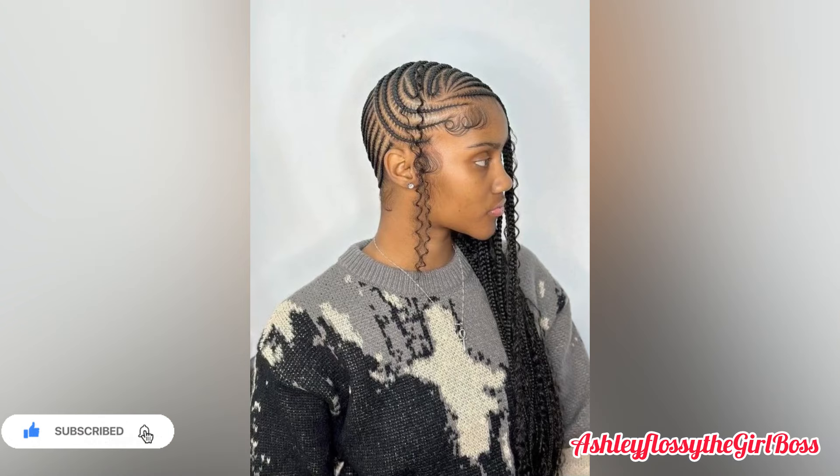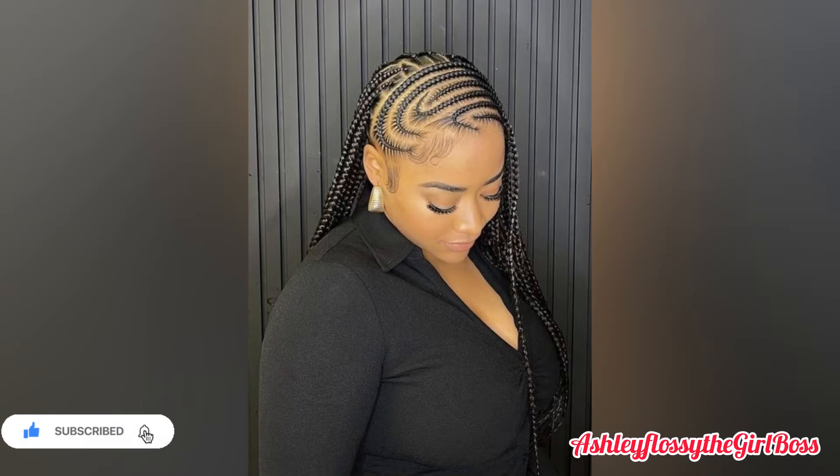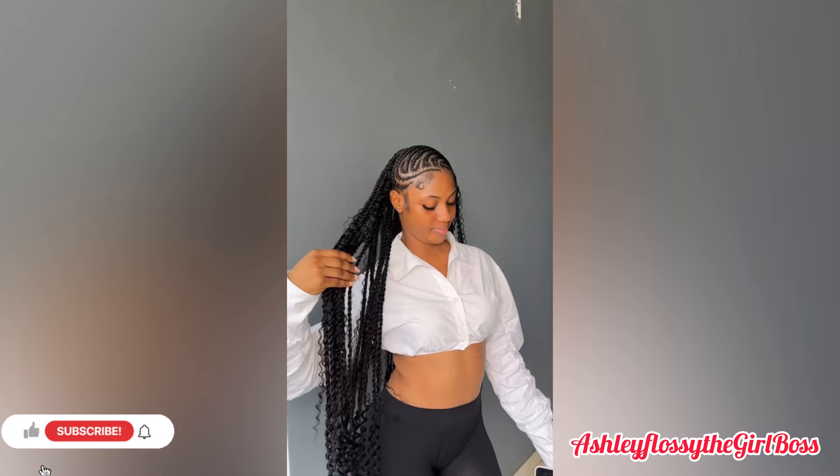So maybe some of you are wondering about the difference between cornrows and lemonade braids. Unlike basic box braids with uniform square or rectangular parts all over, lemonade braids feature intricate cornrows on one side — usually the left — feeding into long free-flowing braids trailing down over the shoulder. That's what we call lemonade braids hairstyles.